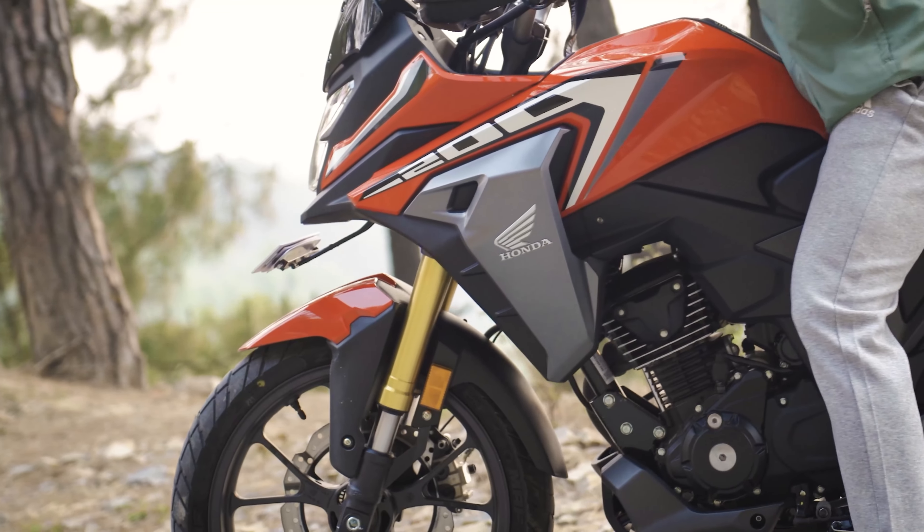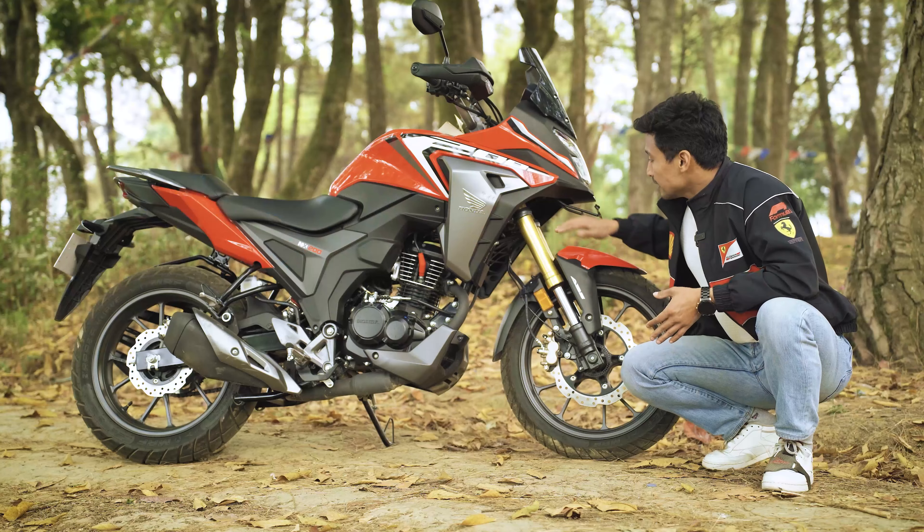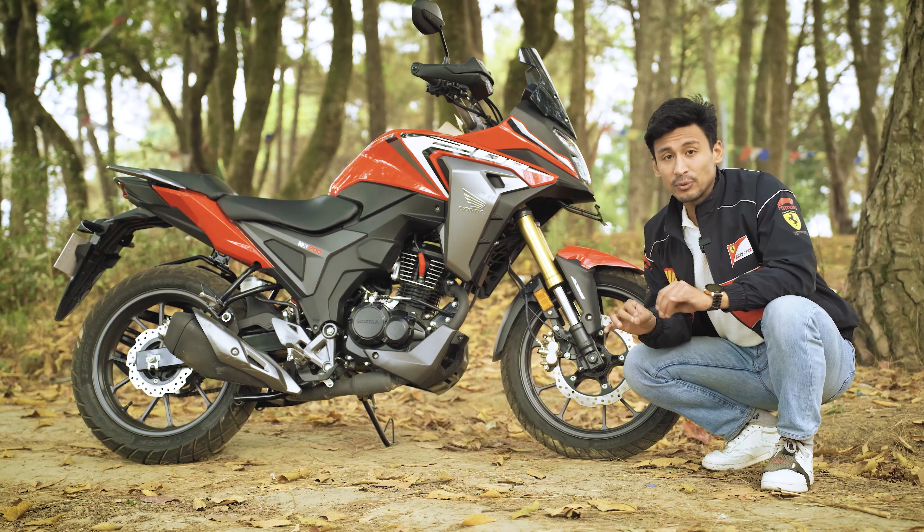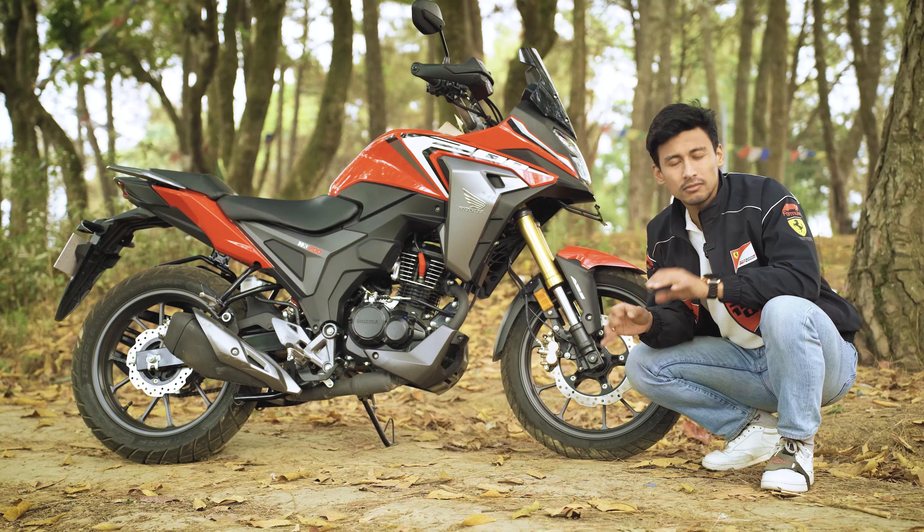Honda has kept the Hornet's overall suspension setup without tuning it to fit its new adventure category — same setup, same stiffness, same roughness around bumps. Basically, it is tuned for city riding, and that is why city riding and highway riding is so much fun. Off-roading, not so much.